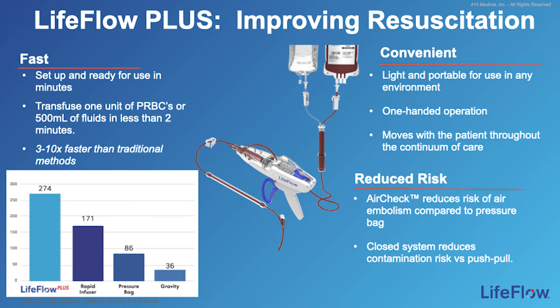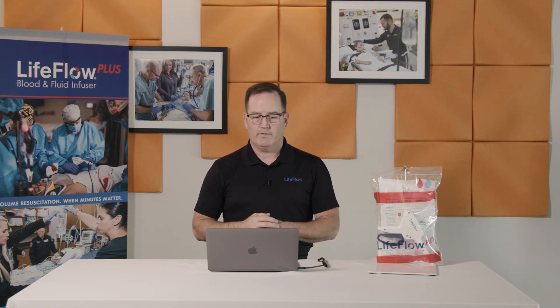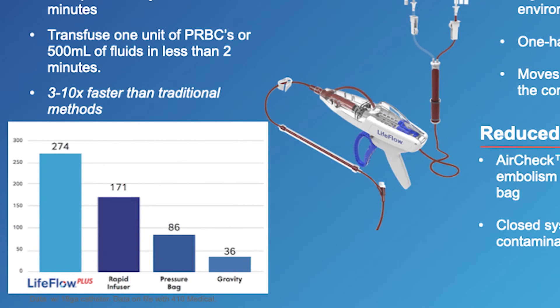LifeFlow is fast — three to ten times faster than the other methods we just discussed. It can be set up in minutes by a new user. You can transfuse a unit of packed red cells or 500 mLs of fluids in less than two minutes. It's convenient — lightweight, portable, and able to be used in any environment from the point of contact in the field through the trauma bay and the OR. It has one-handed operation, freeing your other hand for other life-saving procedures. The air check reduces the likelihood of air embolism often associated with pressure bags. The closed system reduces the risk of contamination associated with push-pull. The chart on the left clearly shows that you can complete an infusion with LifeFlow significantly faster than these other methods.